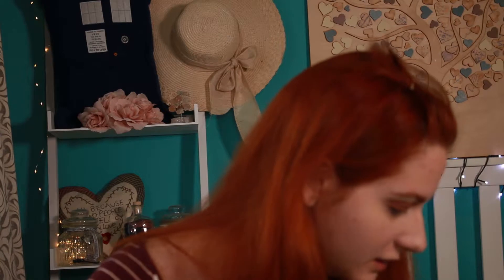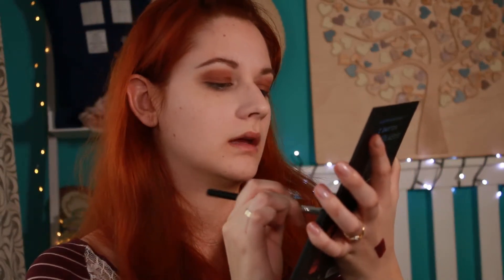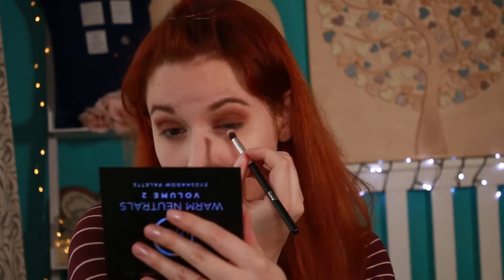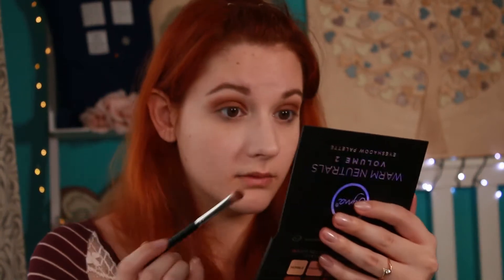Now I'm gonna take a pencil brush and use the matte white shade called Humble to highlight my inner corner and under my brow bone. As I said, it's a really simple everyday makeup look — I just wanted to show you how blendable and soft these colors are. But I also want to show a shimmery shade, so I'm gonna use the gold Bittersweet — a shimmery gold or slightly copper shade — in the inner corner to give a little glow. And now you can see how buildable this eyeshadow is; I've used three shades and it's still pigmented and buildable.